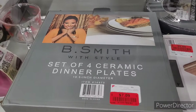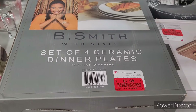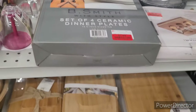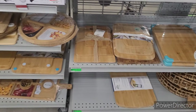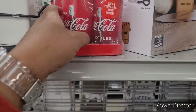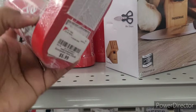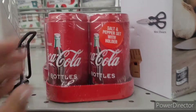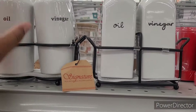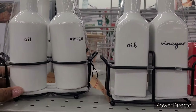B. Smith with Style set of four ceramic dinner plates, red-tagged for $7.09. And wait, look at these salt and pepper sets — how cute are those? $6. They also have oil and vinegar sets for $8.